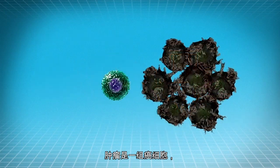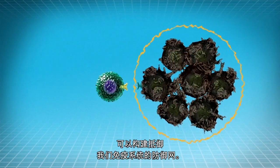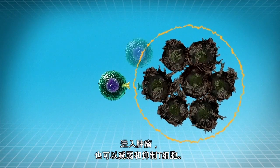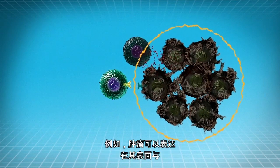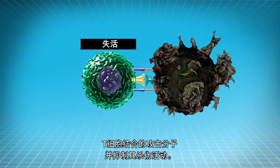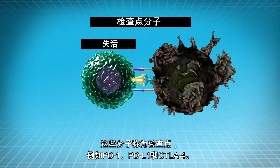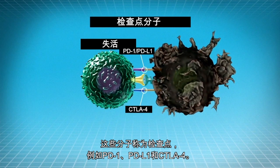Tumors, which are a group of cancer cells, can build a defense network against our immune system. The defense network can either prevent the immune cell army from entering the tumor or can weaken and inhibit the T cells. For example, tumors can express attack molecules on their surface that bind to the T cells and inhibit their killing activity. These molecules are called checkpoints, and examples are PD-1, PD-L1, and CTLA-4.